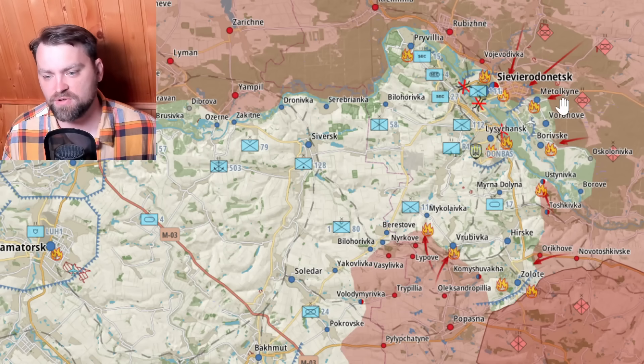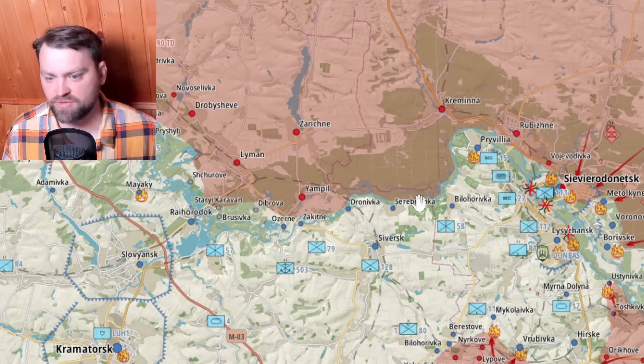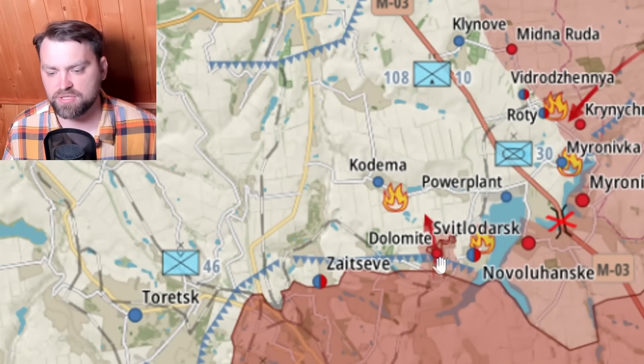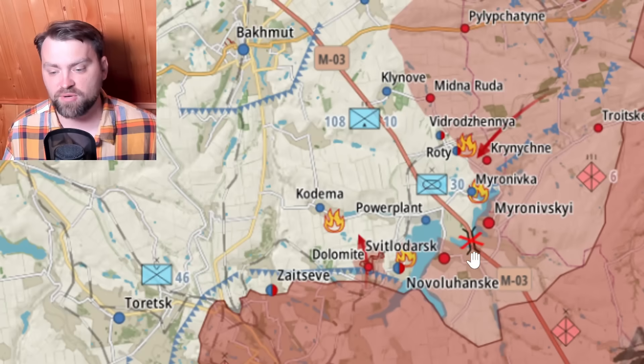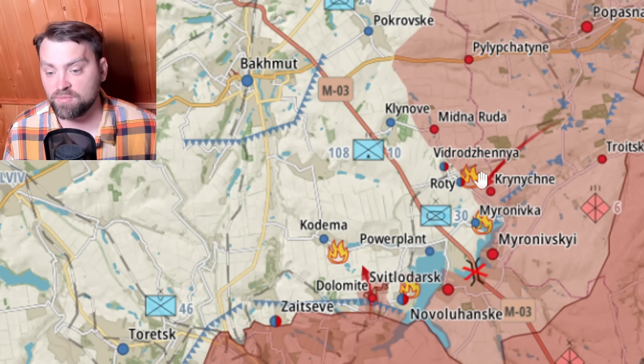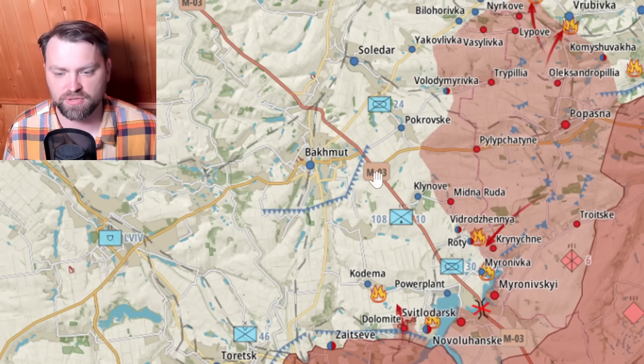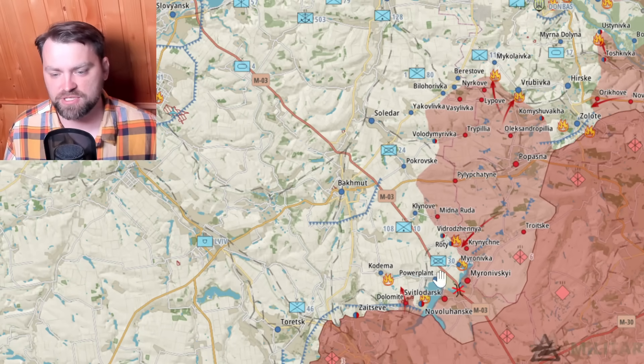During the Bakhmut operation Russia changed their goal and is now heading northbound towards Lysychansk, wanting to encircle the whole area — first getting Severodonetsk and then Lysychansk, mostly from the south. To the north they tried to cross the river unsuccessfully. About two weeks ago they captured Svitlodarsk and Novoluhanske, after which our forces retreated, changed position, and blew up a bridge so Russia cannot cross the river there.